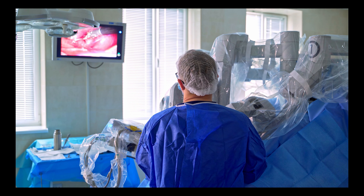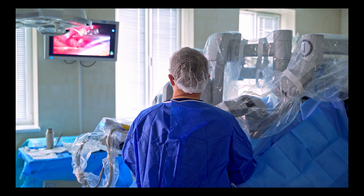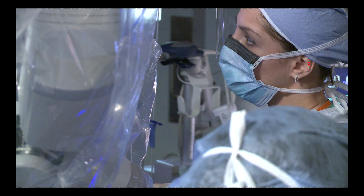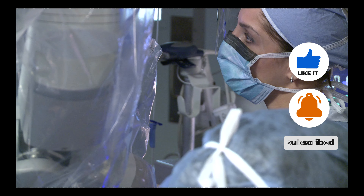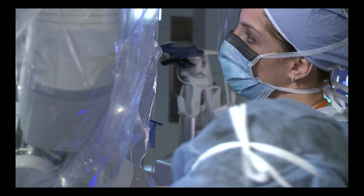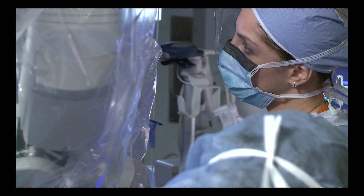Hello and welcome. Today I'm thrilled to dive deep into the captivating realm of robotic surgery and explore the exciting advancements in healthcare technology that lie ahead. Technological breakthroughs have propelled the field of healthcare to new heights, and one of the most groundbreaking innovations in recent years is robotic surgery.